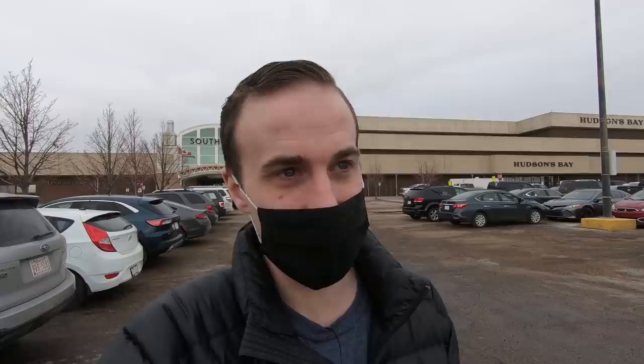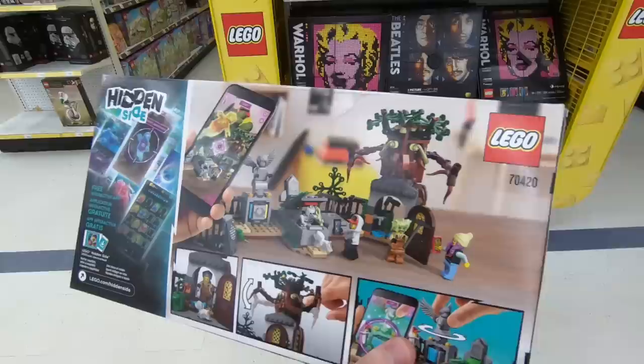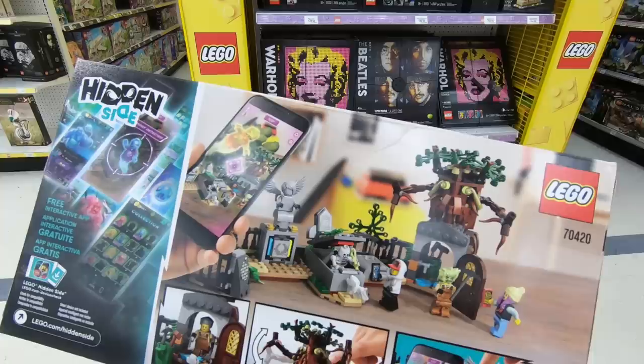I ended up back at Toys R Us because they do have the Hidden Side Graveyard Mystery. They only had one though — I couldn't believe it. I walked up to the rack and a guy had it in his hand and put it back. I was thinking of making a graveyard using the elements. It's unfortunate they only have one, but I should still be able to make it work with parts from my own inventory. Graveyard acquired — that was close! Somebody had it in their hand, put it back, and I snatched it up. Last one — might even be the last one in the city. I can get another on lego.com if needed.